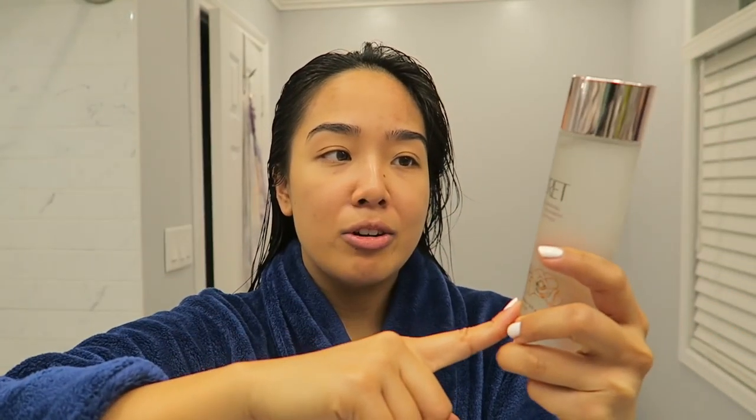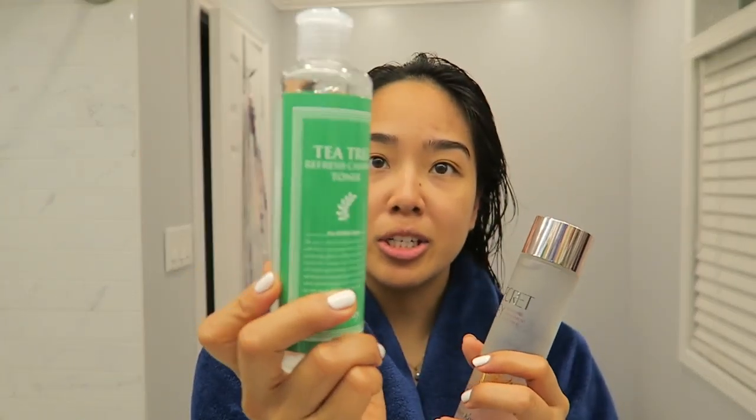After cleansing, I go in with a hyaluronic acid — the Hada Labo one. I'll also use sometimes an essence or a toner. I don't really go full-on with skincare in the morning; usually I do that in the evenings. I'll either use the Secret Key Starting Essence, which is new to me, or occasionally the tea tree refresh calming toner depending on how my skin is feeling — if my skin is very red or I feel any bumps, I use it to calm everything down.